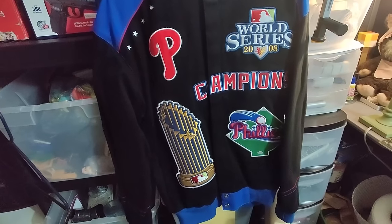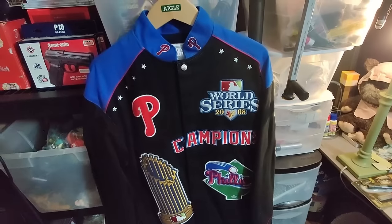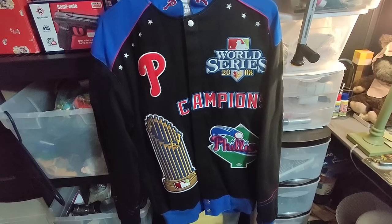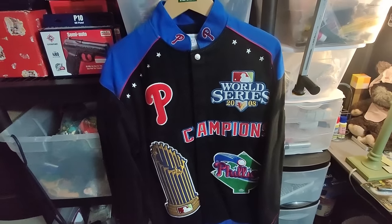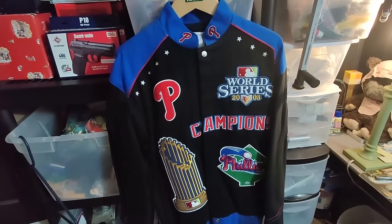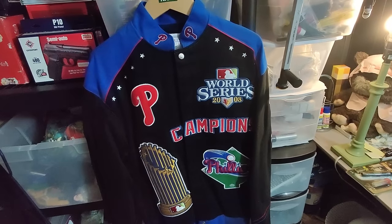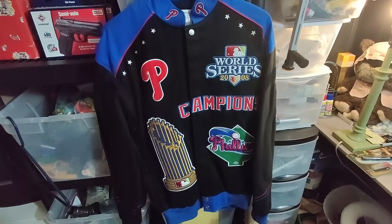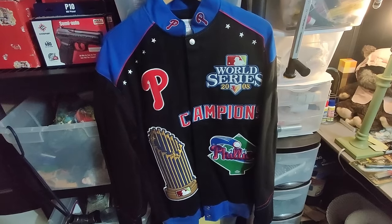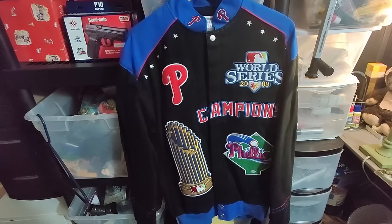Here is this nice Phillies World Series jacket. Got this two or three years ago; it's been listed a while. I had it priced pretty high with a lot of watchers — it was time to lower the price. I lowered it to $100 and after that it took about a week to sell. This came in a big lot of random stuff I got one time; I've already made my money back on the other stuff so this is all profit.